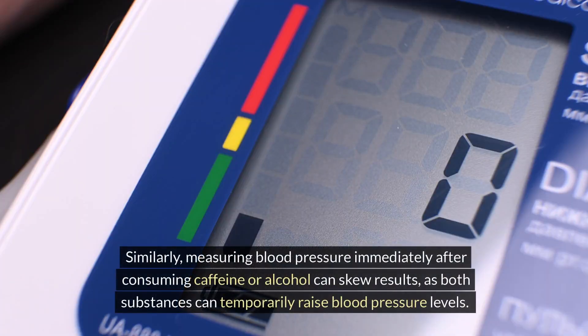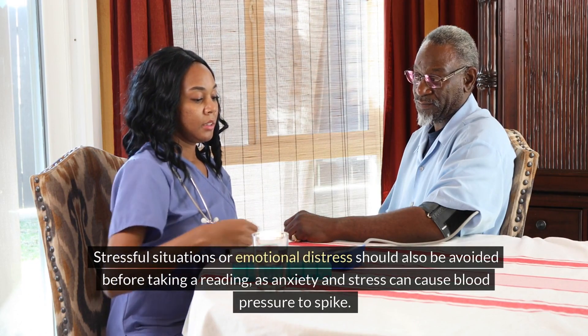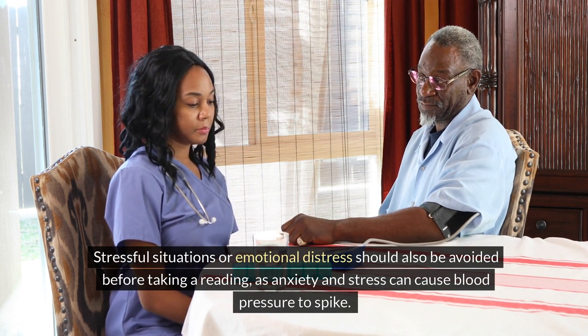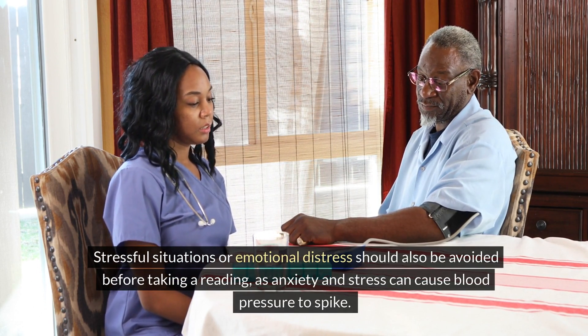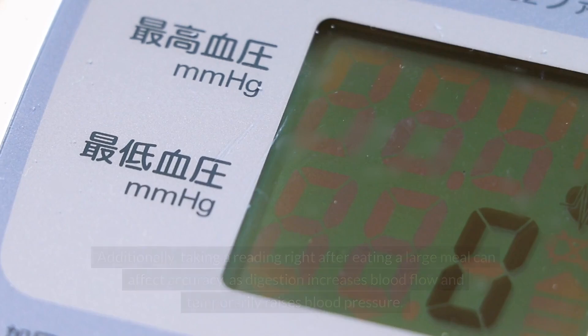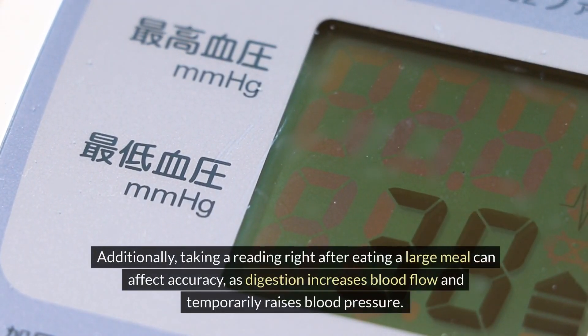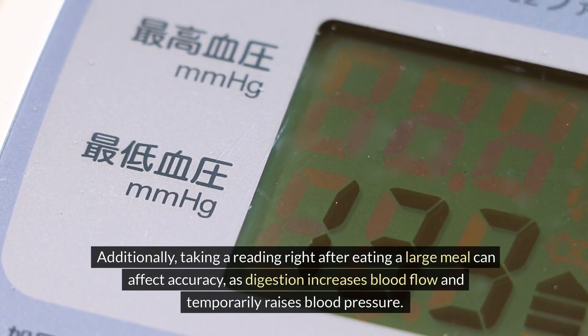Similarly, measuring blood pressure immediately after consuming caffeine or alcohol can skew results, as both substances can temporarily raise blood pressure levels. Stressful situations or emotional distress should also be avoided before taking a reading, as anxiety and stress can cause blood pressure to spike. Additionally, taking a reading right after eating a large meal can affect accuracy, as digestion increases blood flow and temporarily raises blood pressure.